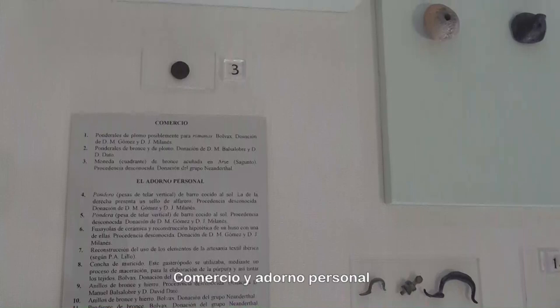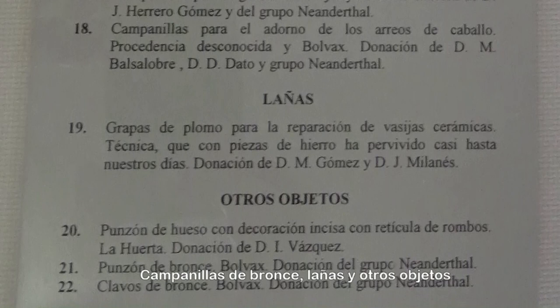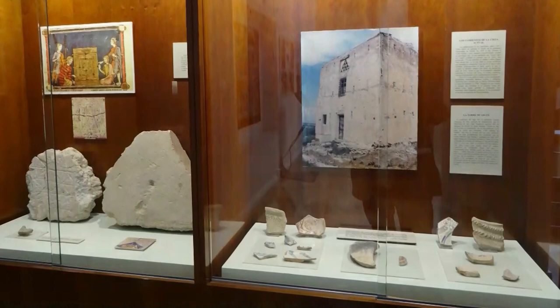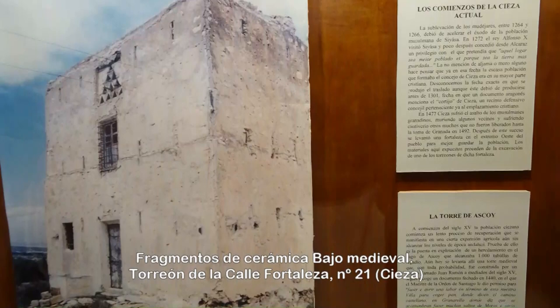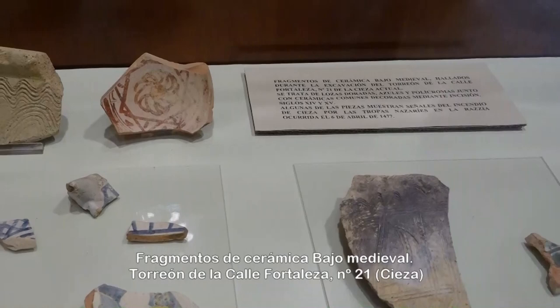Se muestran complementos para adornar la vestimenta y utensilios para el cuidado del cuerpo, adornos para ovejas, cabras y caballos, y herramientas para reparar objetos cotidianos. Se trata de lozas doradas, azules y polícromas, junto con cerámicas comunes decoradas mediante incisión. Algunas muestran señales del incendio provocado por las tropas nazaríes en 1477.